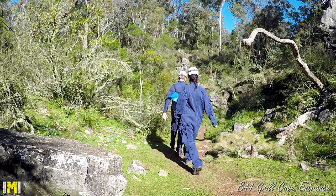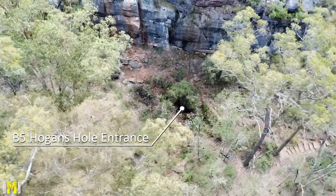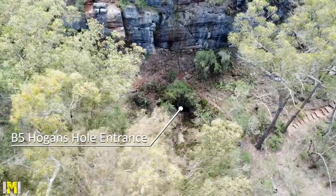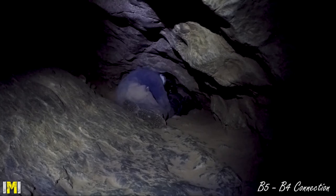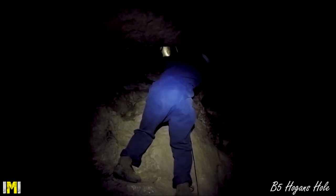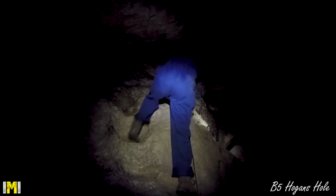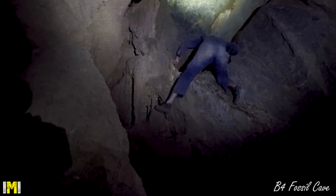Grille Cave has a single entry point and is a great beginner cave. Next is Hogan's Hole to Fossil Cave, also known as B5 to B4, which should take less than two hours to complete. There are alternate routes in this cave that can take you off course, so a map is essential. No specialised gear is required for either of these caves; however, Hogan's Hole to Fossil Cave does require basic climbing skills as there are some climbs that are a few metres high.